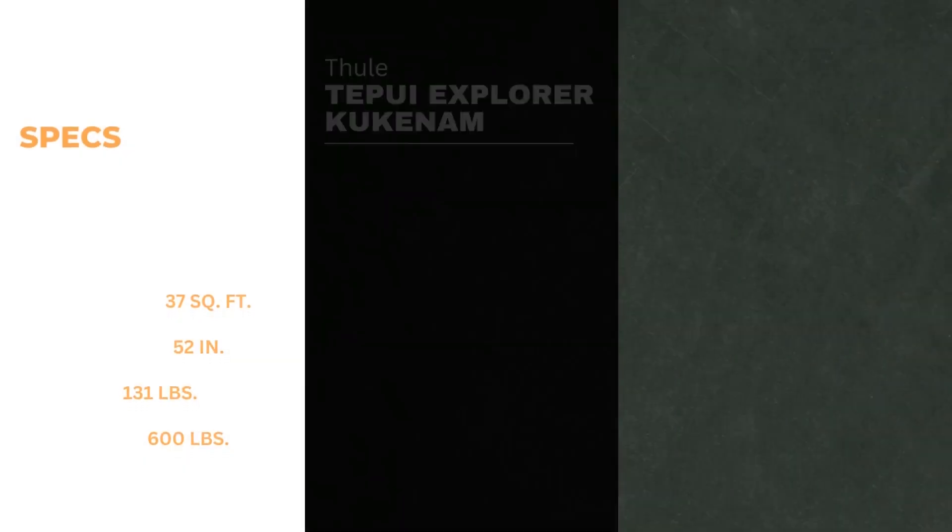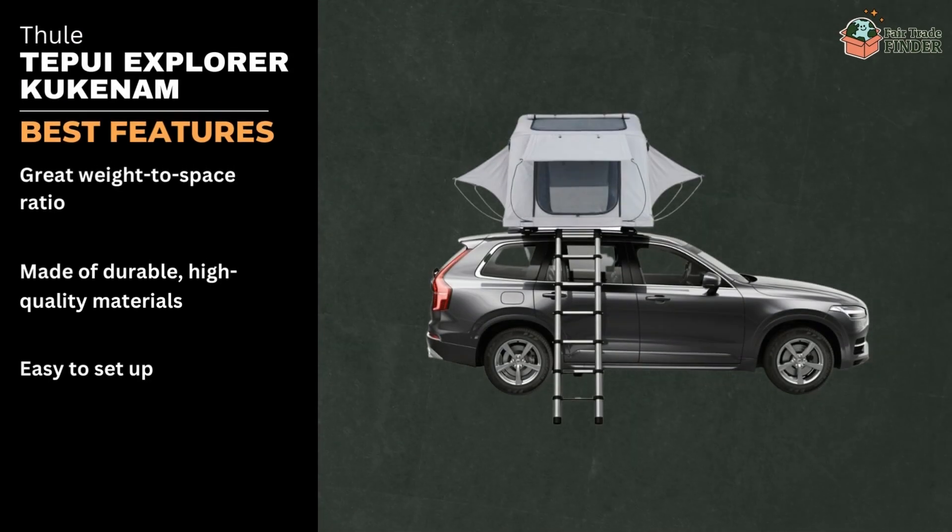This tent has the tallest headroom of any on our list. Some of the tent's best features include great space-to-weight ratio, durable high-quality materials, and easy setup.